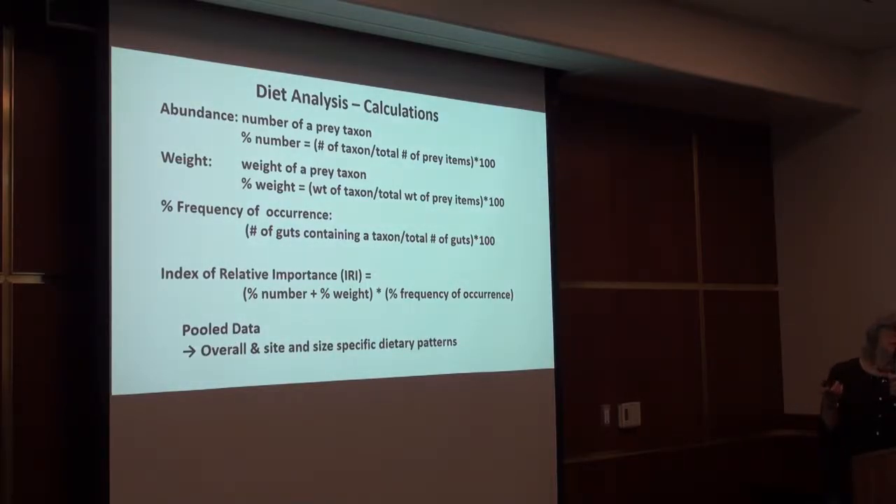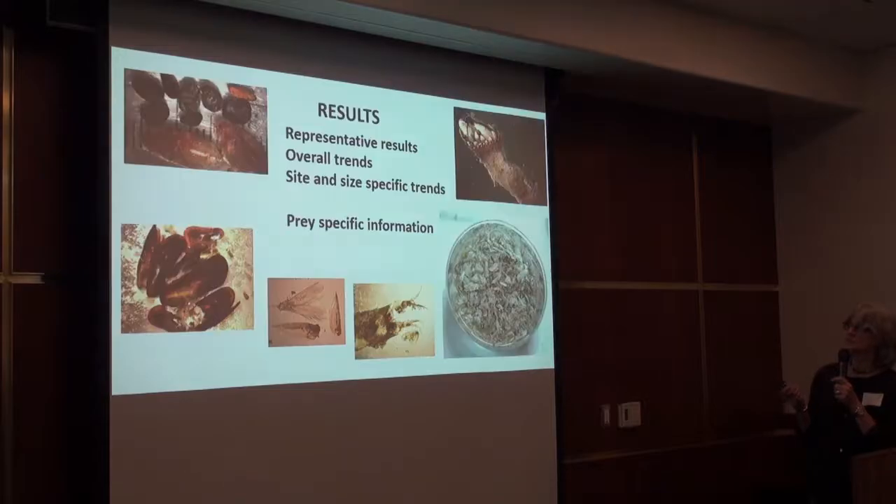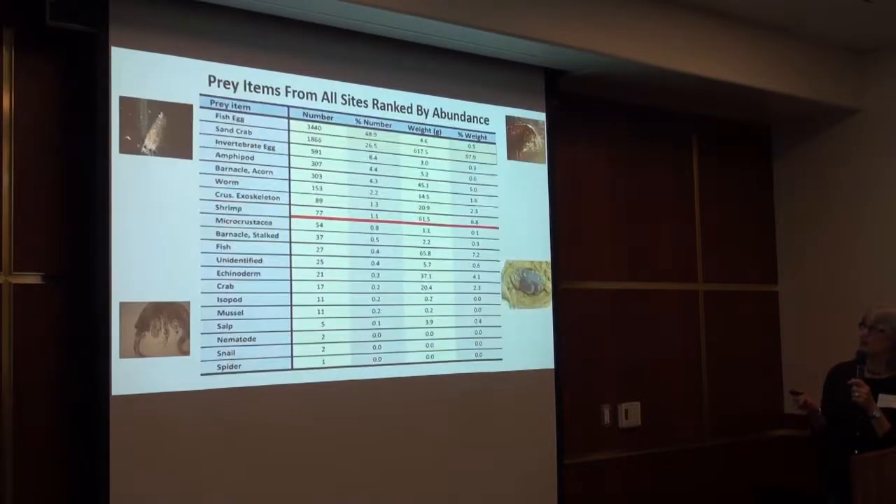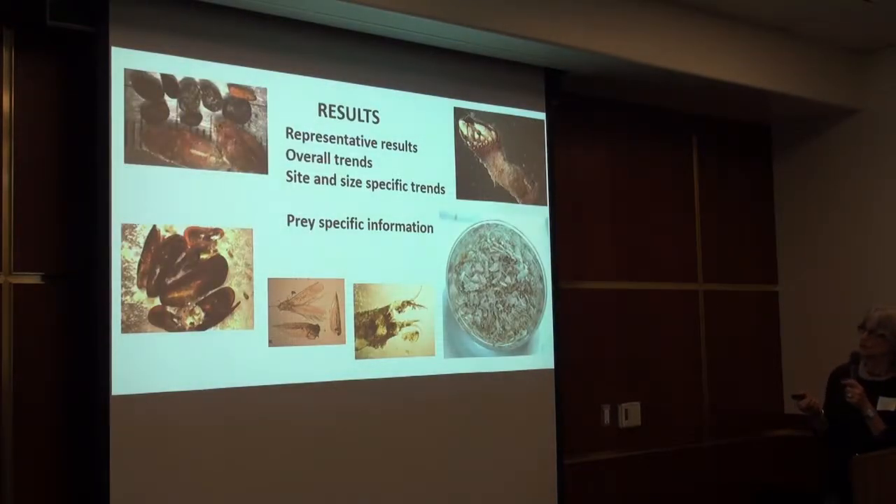Notice that all of these metrics are calculated on pooled data. We looked at the data both as one overall data set, and we also looked at site- and size-specific dietary patterns. When I talk about the results, I'm going to talk very briefly about some of the representative results, and in addition to the overall trends, some site-specific trends.